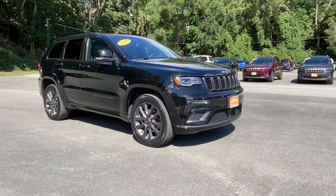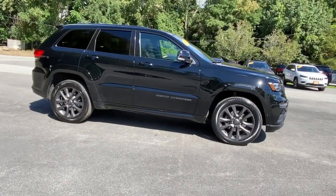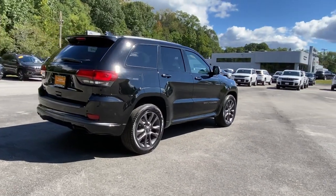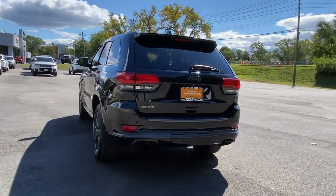Look no further than the 2019 Jeep Grand Cherokee. With less than 40,000 miles on the odometer, this vehicle provides excellent value. The Jeep Grand Cherokee — the stylish all-terrain SUV that lends comfort, high performance, and rugged capability.